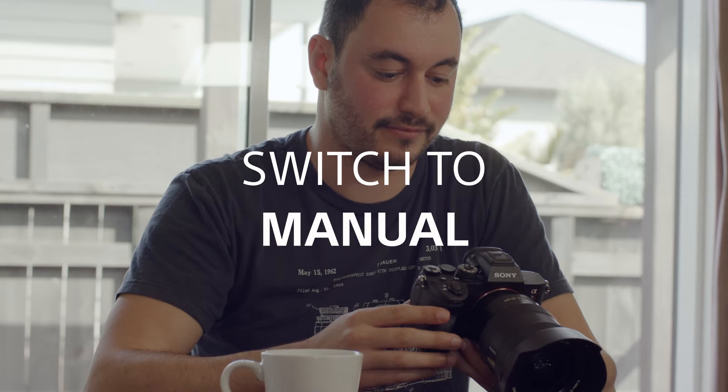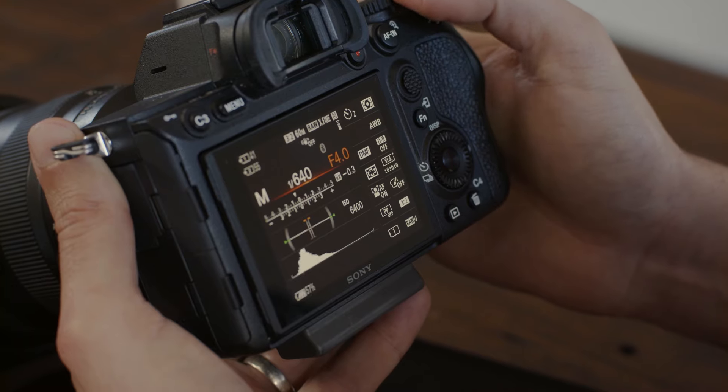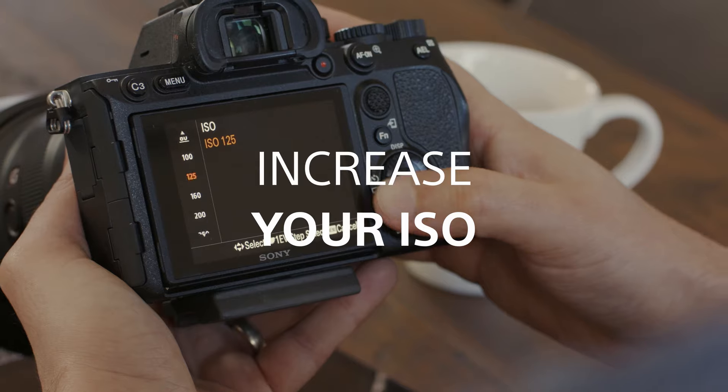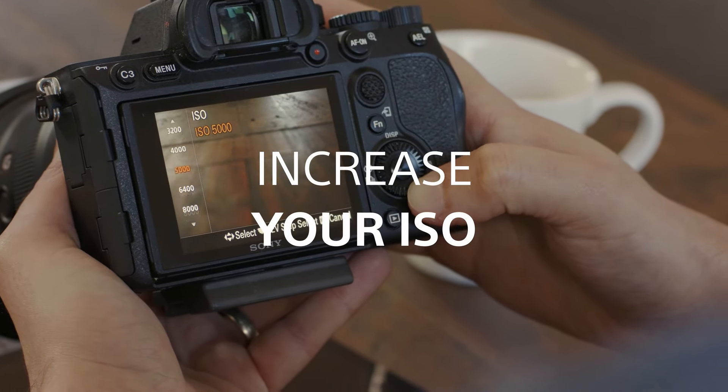Switch to manual so you can adjust to the right settings to capture the night sky. The aim is to get as much light to the sensor as possible without sacrificing on image quality. Set your ISO high, but keep an eye on those noise levels. I can comfortably shoot at ISO 6400 on the Alpha 7R IV.